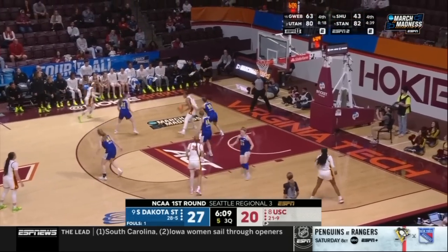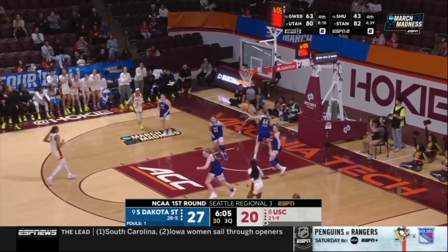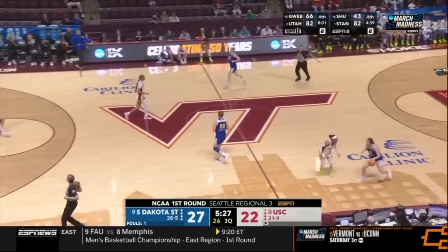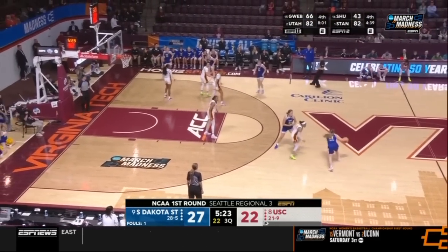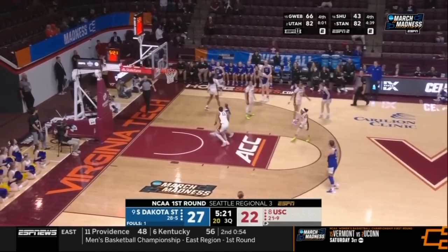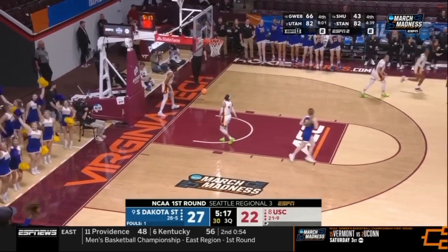The offense for USC is just anemic. Where do you go? Sissoko — there it is — finally turning, but not able to convert. And she's getting frustrated. Meyer does an incredible job turning the corner off that top screen.